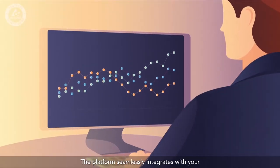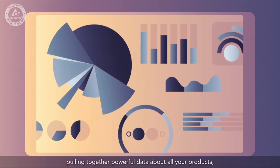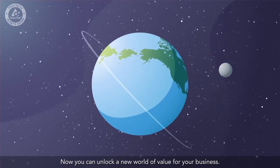The platform seamlessly integrates with your existing software and systems, pulling together powerful data about all your products, wherever they're sold. Now you can unlock a new world of value for your business. Let's do this.